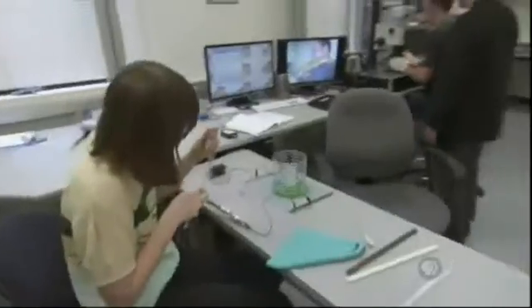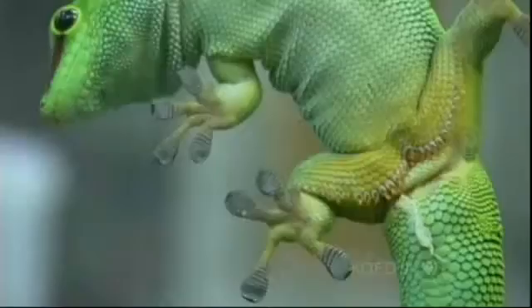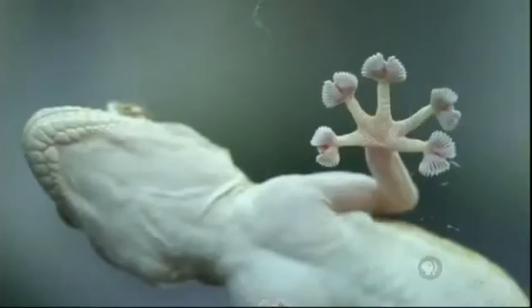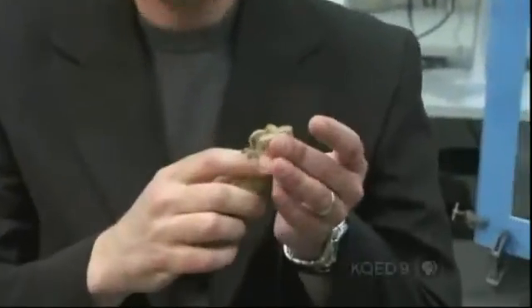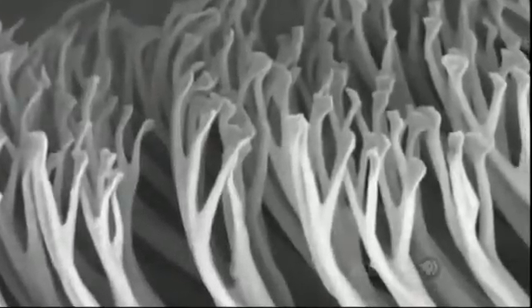First we need to figure out the gecko's secret. Kellar Autumn from Lewis and Clark College in Portland, Oregon, did just that. He found the answer in the sheer number and design of the hairs on the gecko's feet. Geckos have millions of microscopic hairs on their toes — we can't see this with our naked eye because each hair is only one tenth the size of a human hair. And each of those hairs branches down to billions of little split ends, which can make such close contact with the surface that weak intermolecular forces begin to add up to something really strong.